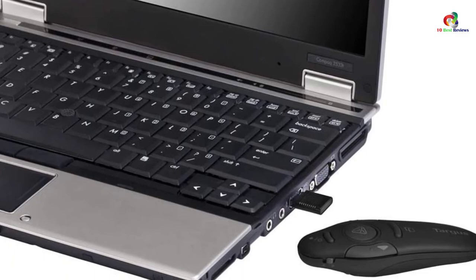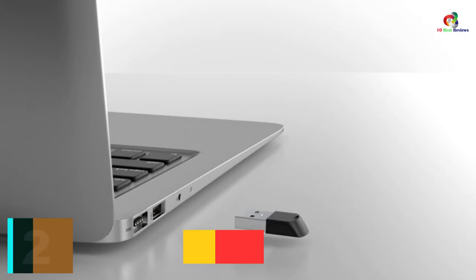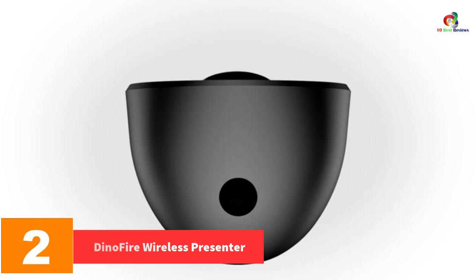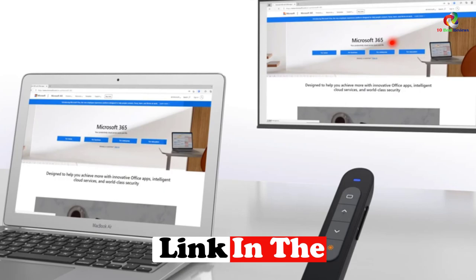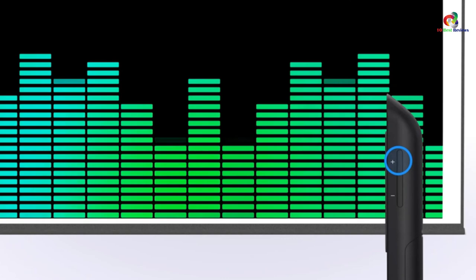At number 2, we have the DynoFire Wireless Presenter. Go beyond the functionalities that you get from a traditional pointing laser remote. With the DynoFire Wireless Presenter, you'll precisely highlight and magnify the area of focus and get the desired results optimally. Unlike traditional models, this unit comes with a 2-in-1 receiver that makes it compatible with all computer operating systems and the latest presentation software.